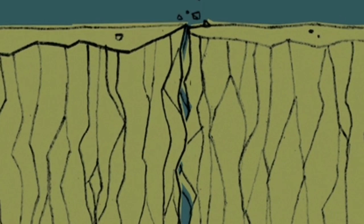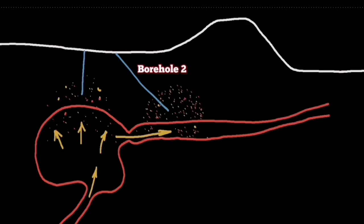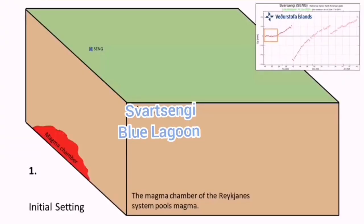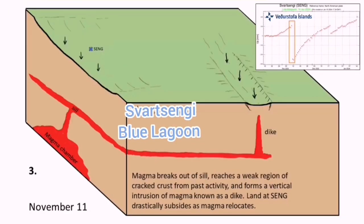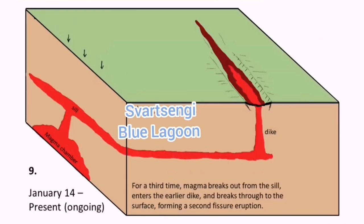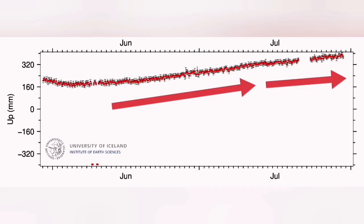These earthquakes are not tectonic; they are opening up a pathway for the magma dike to rise to the surface. They are localized not over the Svartsengi but under the Sunuka crater chain, where the previous eruptions happened.